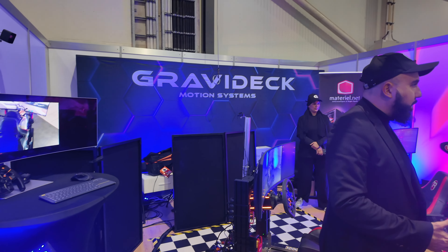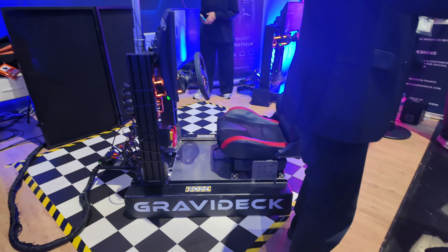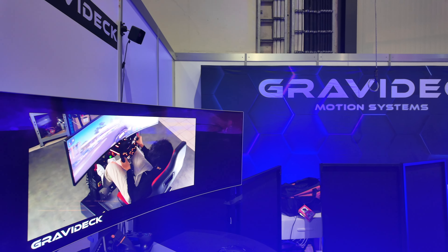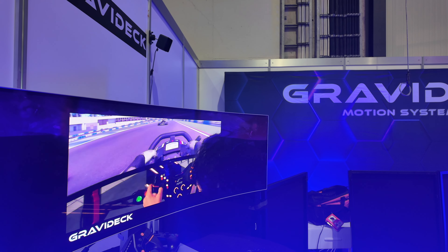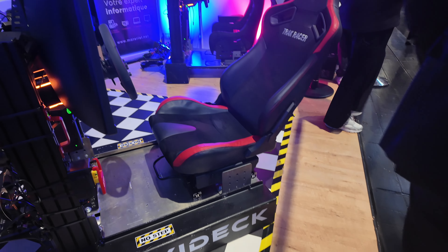We've got Gravidek motion systems. This is a new kind of motion system — let me show you the video. Oh my God, it's like a hovercraft, basically just floating around. I've got to try this — I haven't even tried it yet. That looks crazy. We're going to have to come back here.